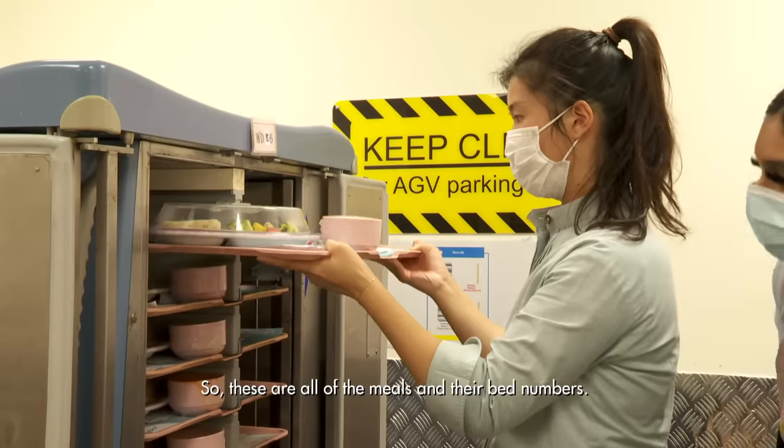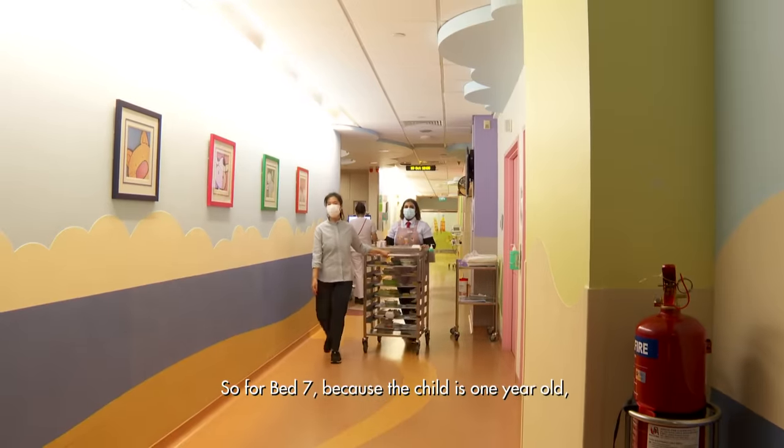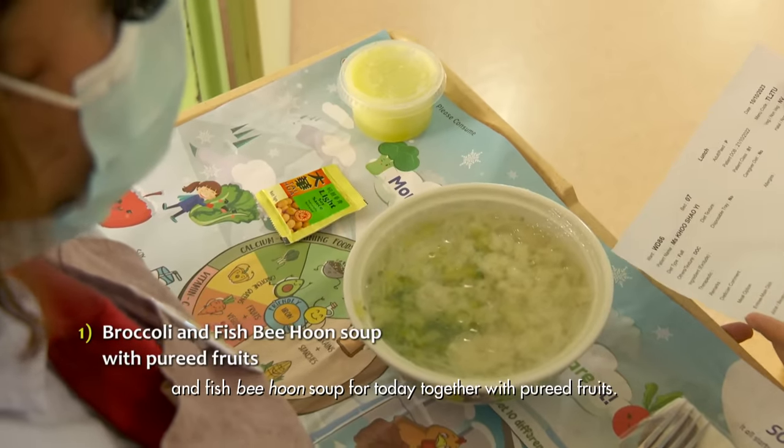So these are all of the meals and their bed number. So for bed 7, because the child is 1 year old, they've ordered broccoli and fresh Bihun soup for today, together with puree food.